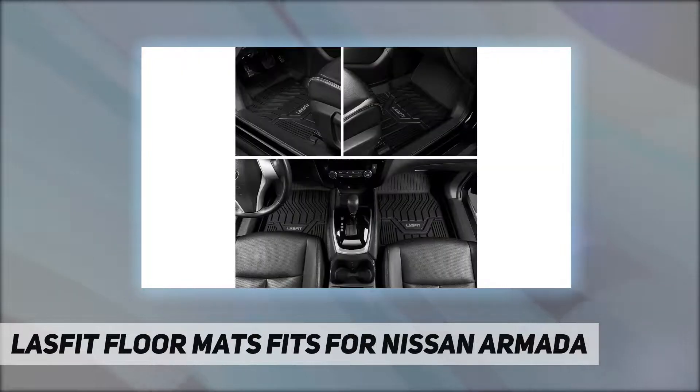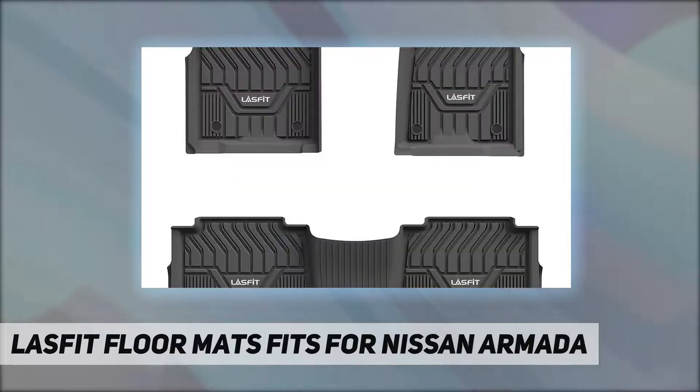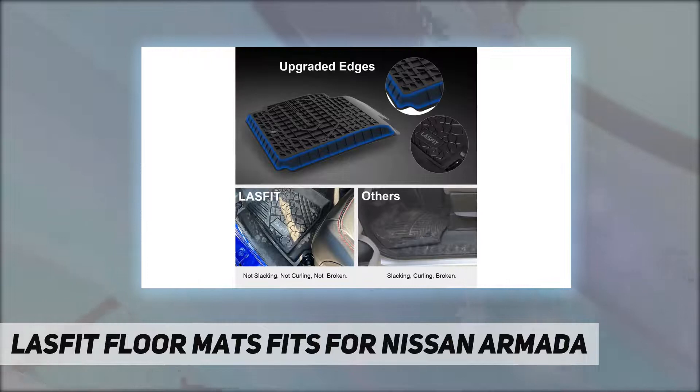Lasfit liners are made of 100% renewable TPE material, which is extremely elastic and wear-resistant. It has a comfortable feel underfoot and prevents accidental skidding even when feet are wet. The unique groove design also increases friction of the mat, maintaining excellent durability even with long-term use.